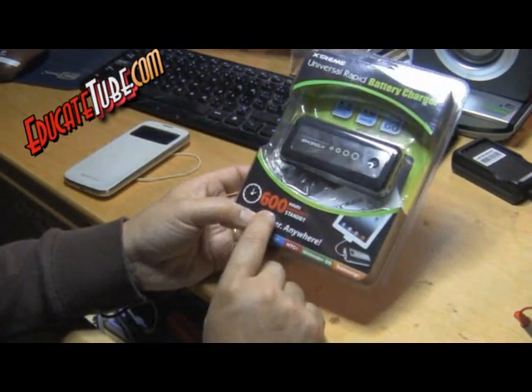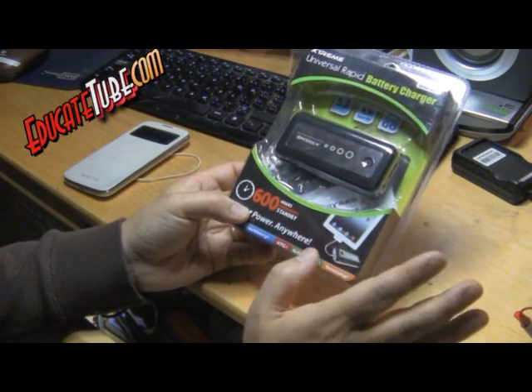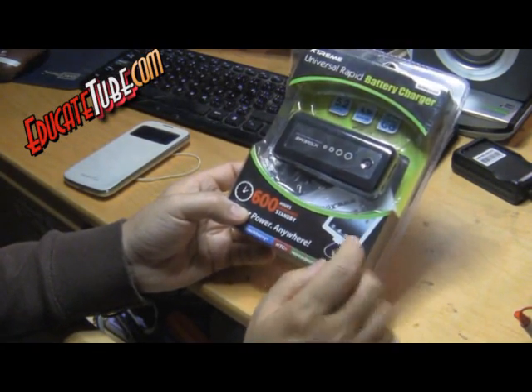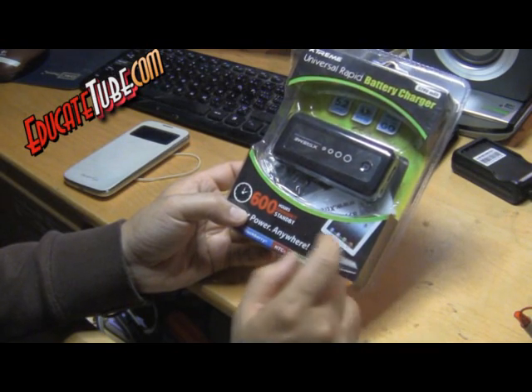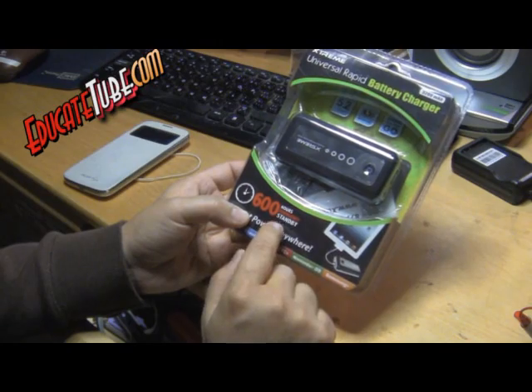It said 600-hour emergency standby, and there's a picture of an iPad on the box, which shouldn't be an iPad — it should be a smartphone, because you cannot get that kind of claim on an iPad.